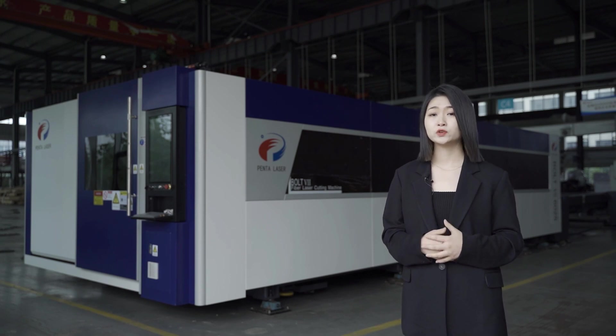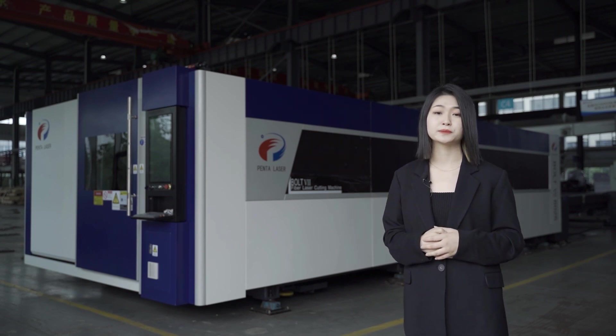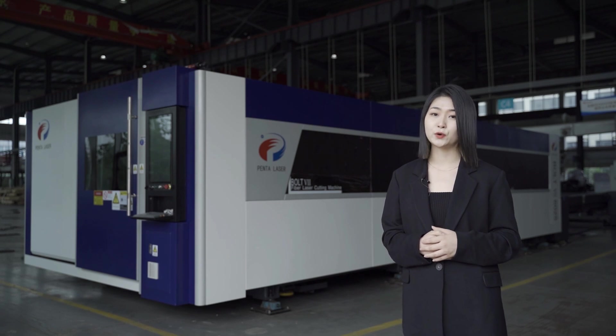Recently they have new facilities for expanding business. And this machine behind me, our star product, Fold 7 — 30kW with a 6x2.5 meter machine bed — is going to ship to that new factory. We are so excited.